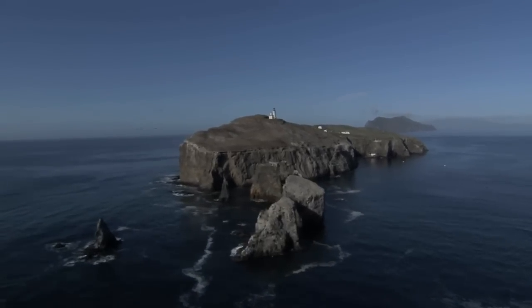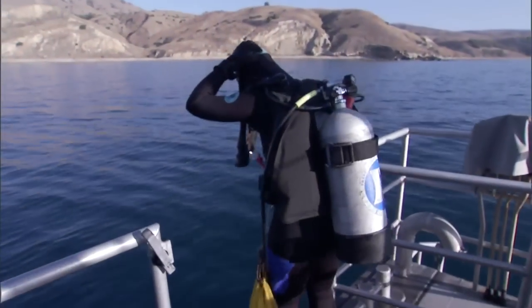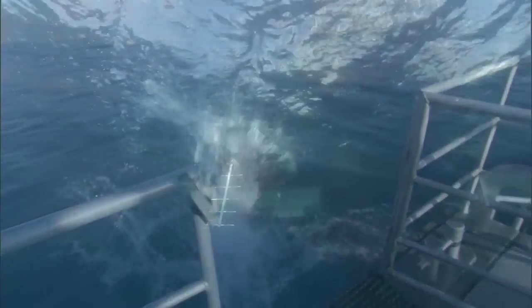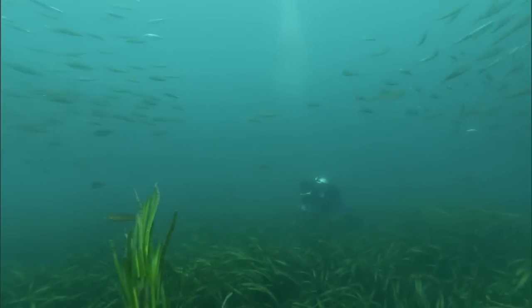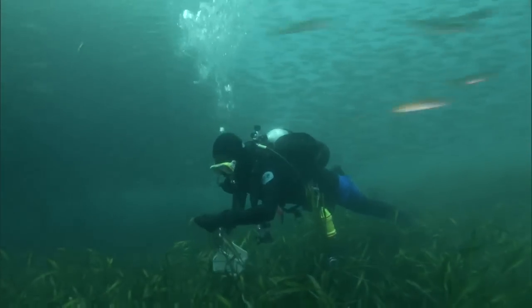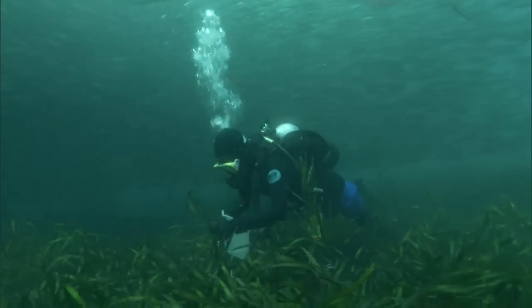Off the coast of Southern California in the Channel Islands National Marine Sanctuary, Jessie Allstat is busy doing some gardening. This, however, isn't your usual type of gardening. She's underwater, planting eelgrass to restore damaged habitat.